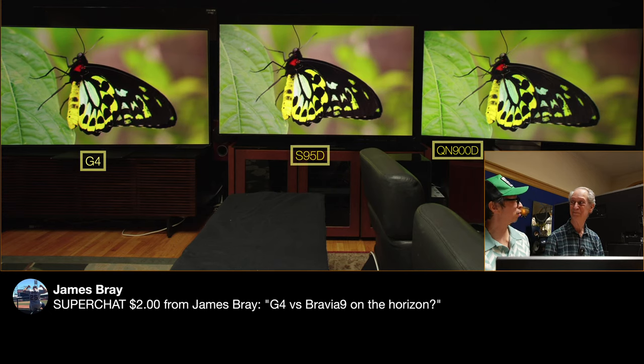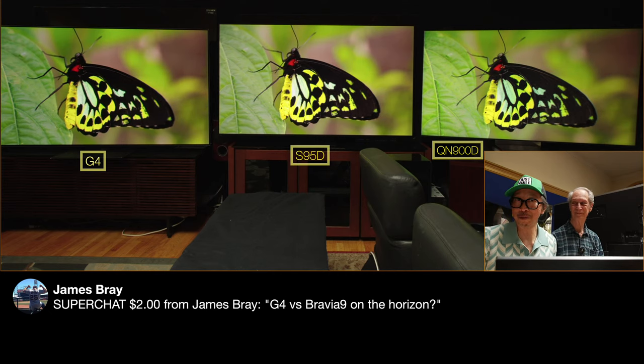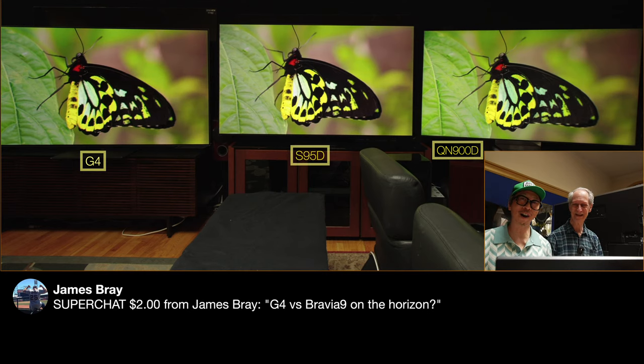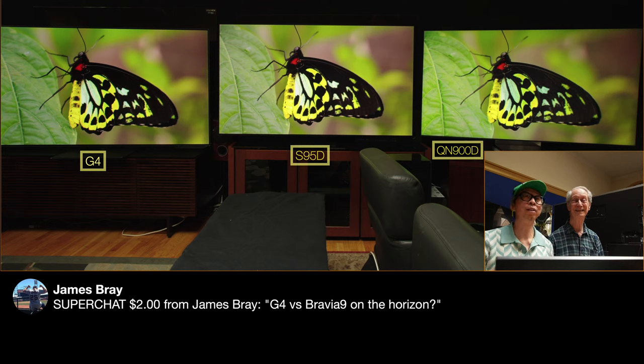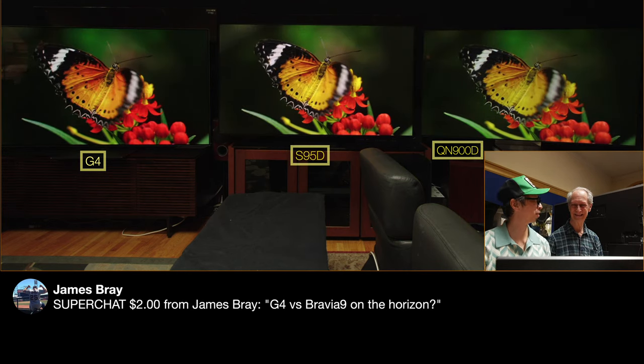The A95L has the new calibrated Amazon Prime mode — that's correct. I did not know it would do that, and I'm thrilled I'll be able to test that on the A95L. Thank you again, Robert, for offering to personally redecorate your G4 bezel if that is a problem for you.